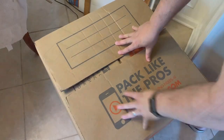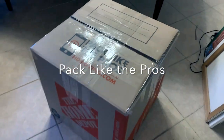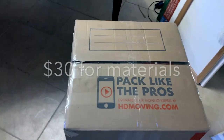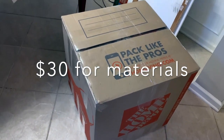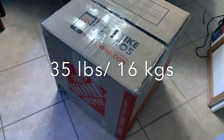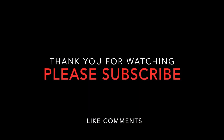Thank goodness. Here it is, all packed up. It says 'packed like the pros' on it — hope I did. It took about three hours and a lot of effort, not counting the time buying the supplies at the store — the boxes, the styrofoam, the peanuts, and the bubble wrap. So now I'm going to have to weigh it, measure it, and see if I can figure out how much this is going to cost. Next episode. Thank you.